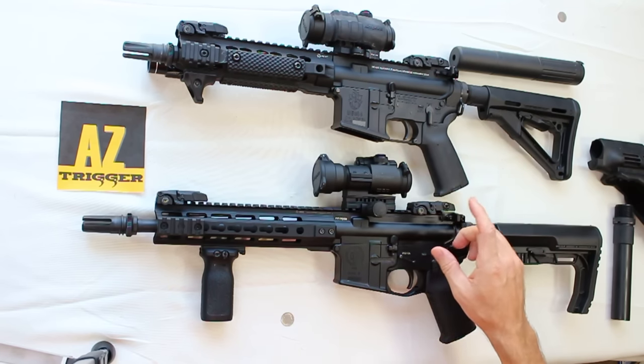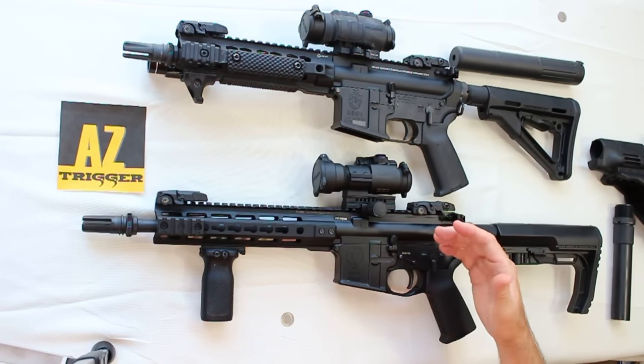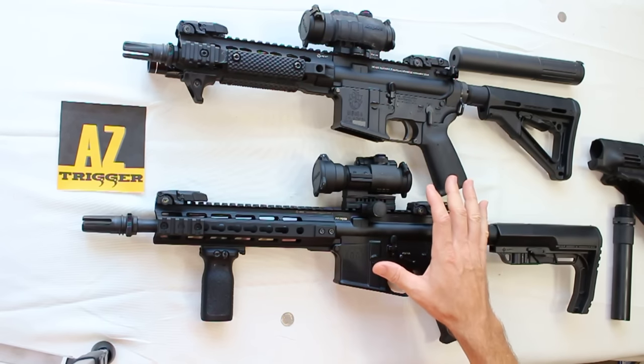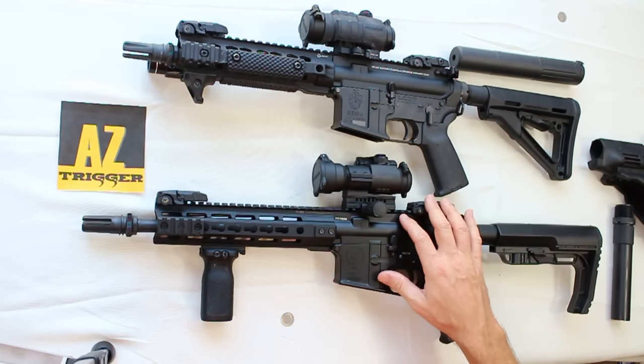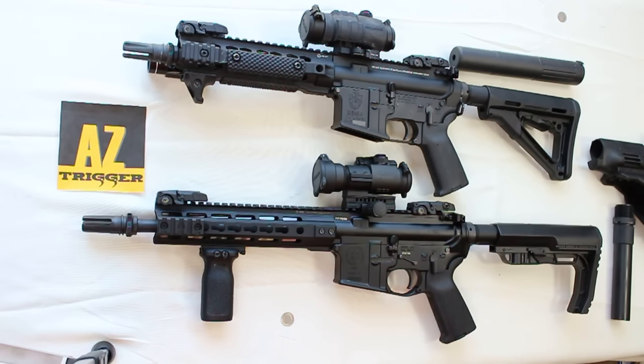The first thing to understand is that the BATF requires all SBRs to be registered and approved before being purchased or built. They have to be initially transferred through an NFA dealer — someone with a firearms license to sell these rifles or, in this case, pistols, which we'll talk about in a moment.